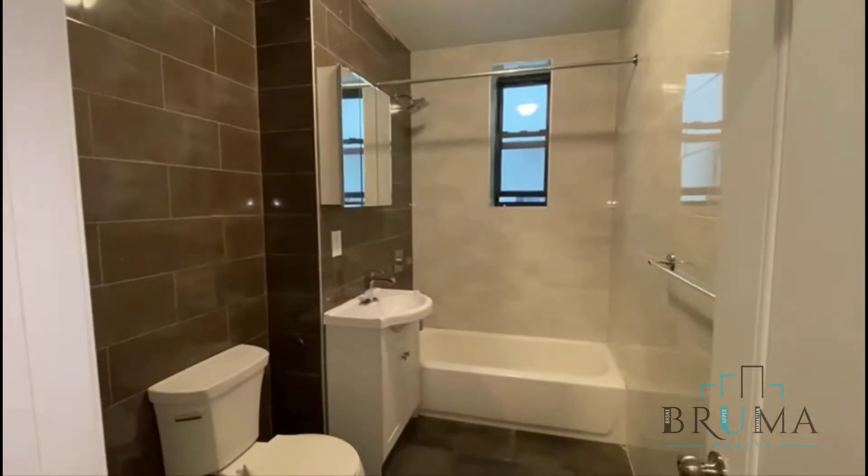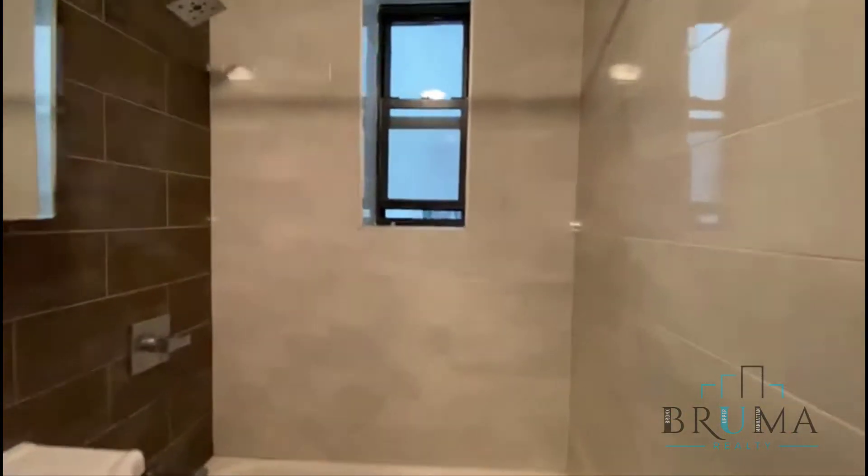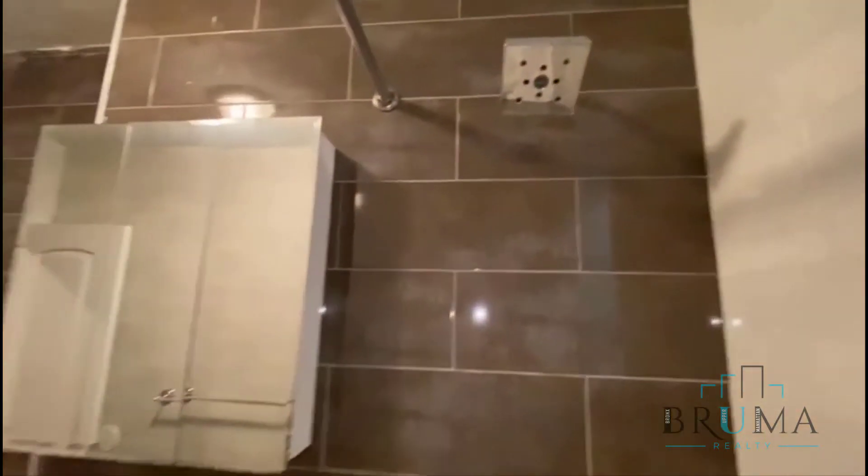We have the bathroom, which is very large, fully tiled. We have a nice size window and a rainfall shower.